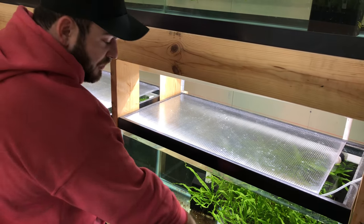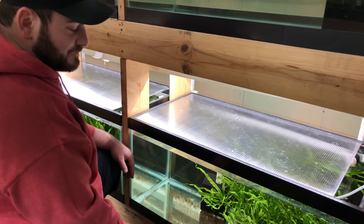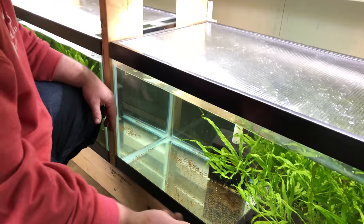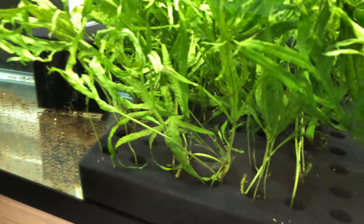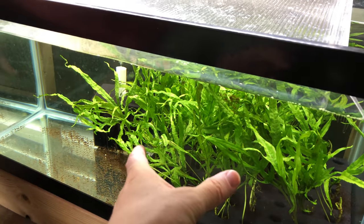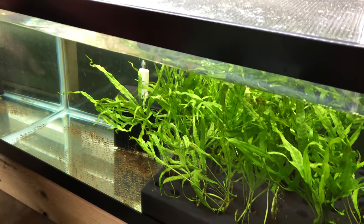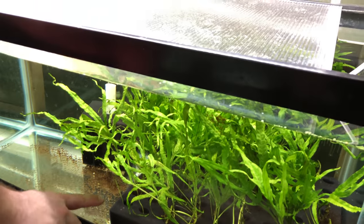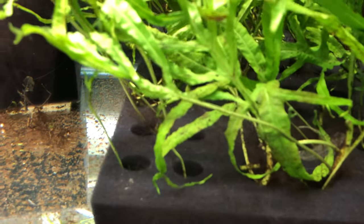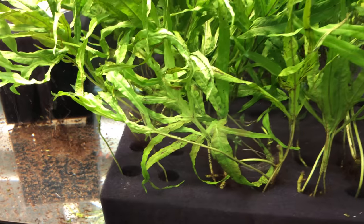One thing we're testing is a modified matten filter approach — we took a 40-gallon matten filter, laid it down flat, drilled a bunch of little holes in it, and stick the rhizomes of the plants down into the holes to hold them in place. For extra flow, we'll use our lift tubes from matten filters inserted into the holes, which creates directional flow from different parts of the tank without needing a power head. It's smart because if you just float the rhizomes, they grow all crazy.